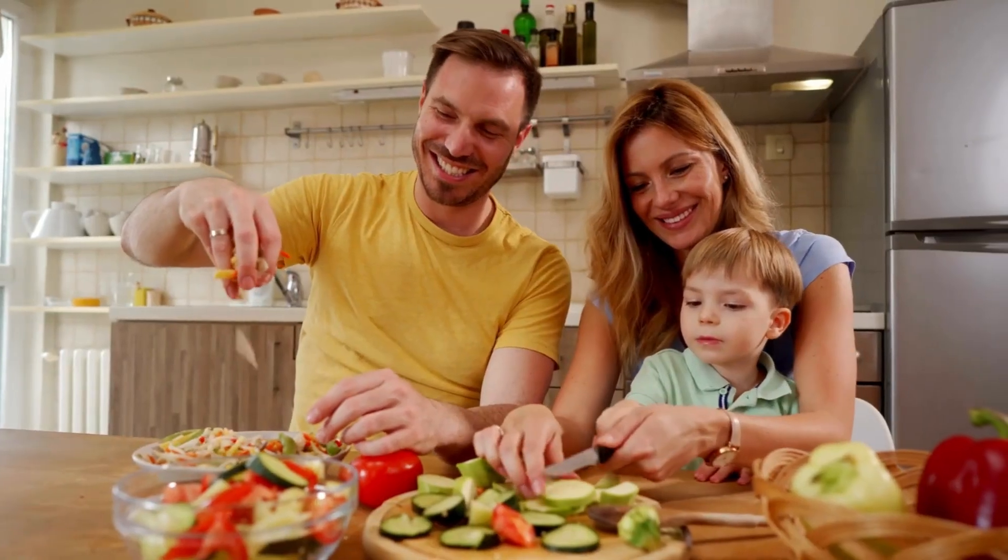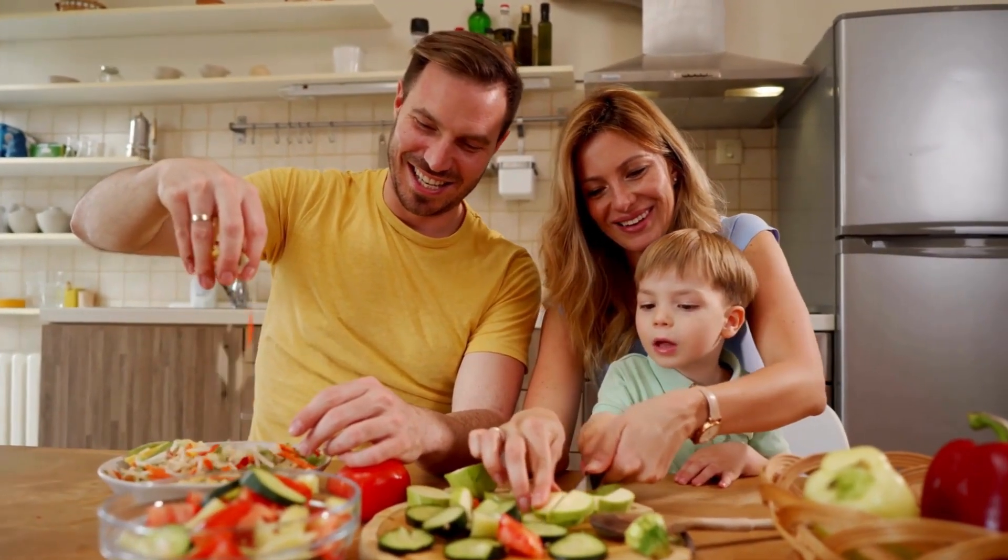However, there is still around 30 to 60% that you can actually change and control — having healthier eating habits and removing yourself from diet culture. It's never too late to change these habits. Things are always evolving and you can absolutely start building healthier habits now.